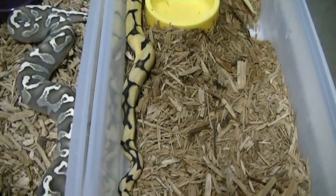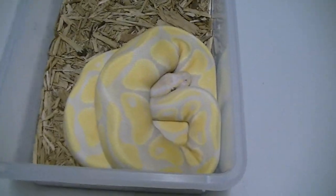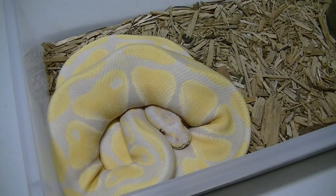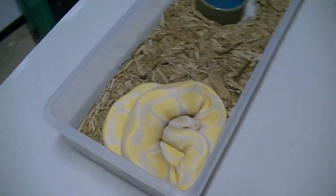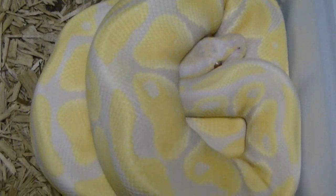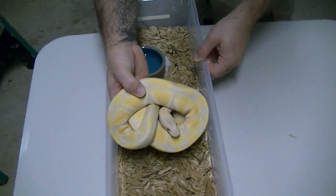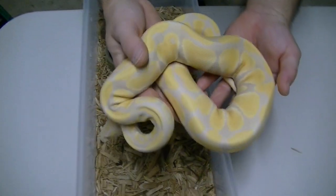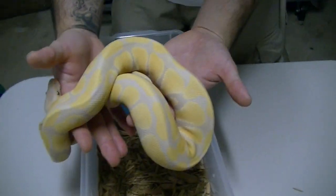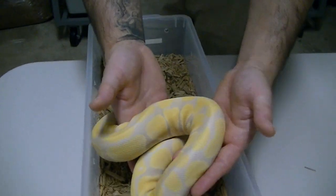It's been a while since I even showed you one of these guys, so take a look at that. Any guesses? This is our 100% het toffee bred to 100% het albino. And yes, it's a toffee-no. I don't know if you're getting the colors on this, but this girl is absolutely stunning — beautiful, beautiful toffee-no.